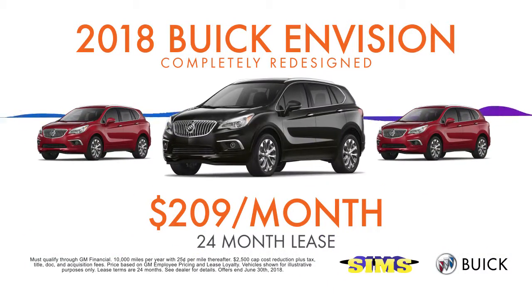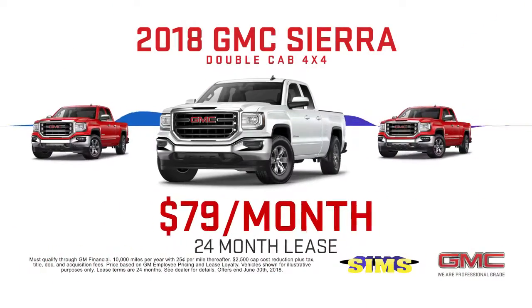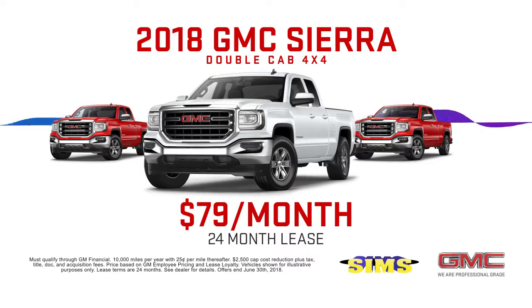Buick Envision, completely redesigned for $209 a month, or an '18 GMC Sierra Double Cab 4x4 for only $79 a month.